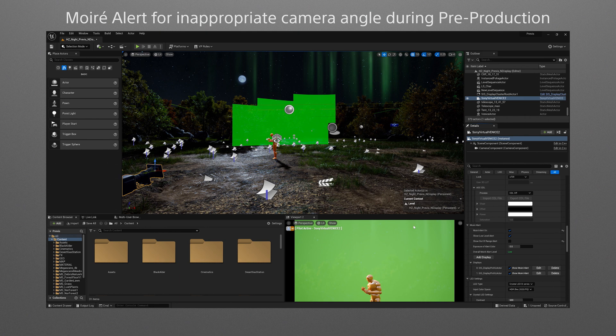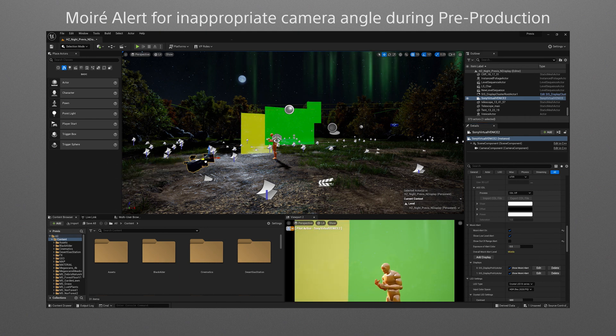The Moray Alert, a fail-safe function included in the plugin, is another important part of making virtual production more efficient. This function allows you to simulate which camera positions,